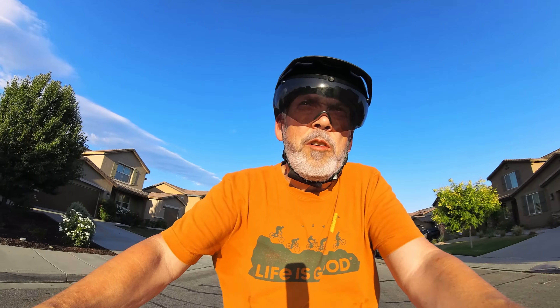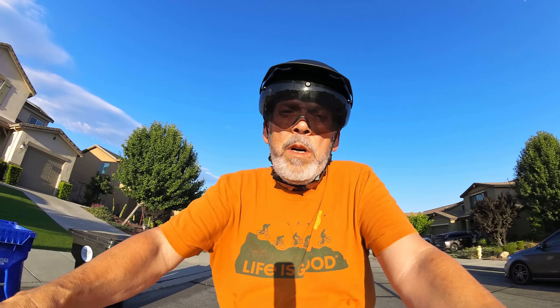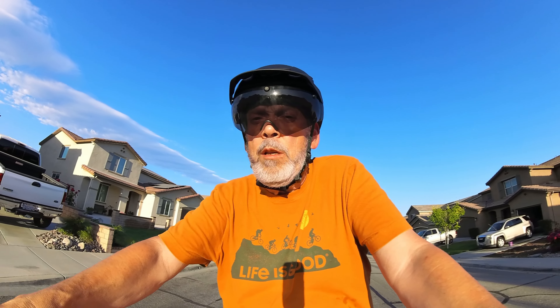E-bike helmets use a foam called EPS — expanded polystyrene — you might know it under its DuPont trademark name, Styrofoam. That's right, the same foam used in coolers, but of a higher grade. That foam acts like an airbag: once expanded and formed into the helmet, it collapses on impact and cushions your brain. Normal big-box cheap bicycle helmets rated up to 15 miles per hour are made of EPS and usually have a lightweight polyvinyl chloride covering, almost like a sticker.